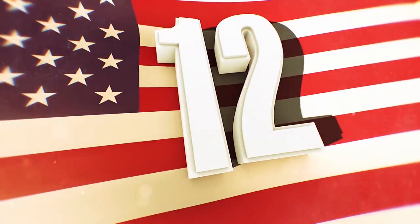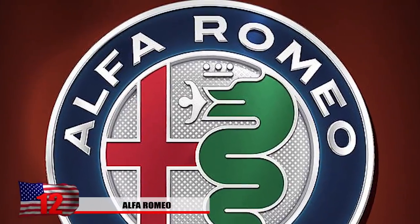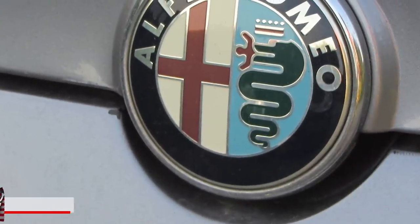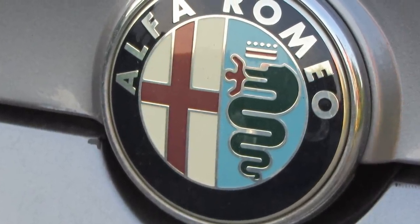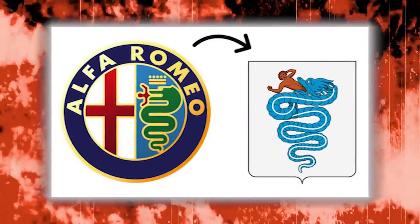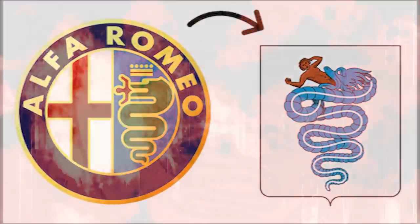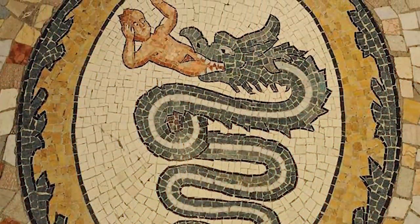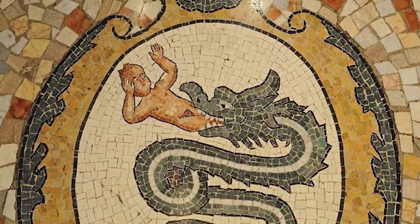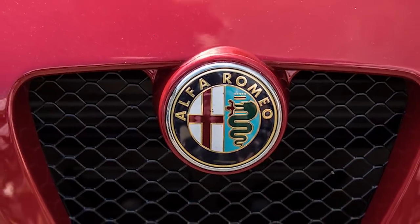Number 12: Alfa Romeo. This brand is infamous for creating some of the coolest cars out there, but why exactly is there a snake eating someone? To the left side of the logo you'll notice the red and white cross, and the right side is the family crest from the Visconti family. The family got this on their crest after defeating a Saracen man during the Crusades. While at first glance it might look like the snake is eating the person, in reality it's actually the human coming out of the snake's mouth, considered to be a purifying and renewing process.